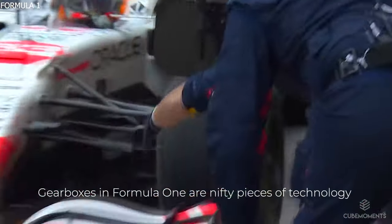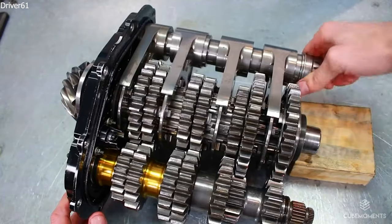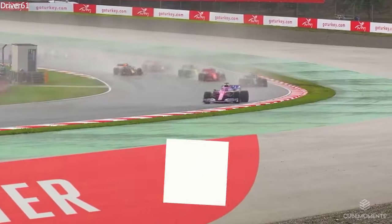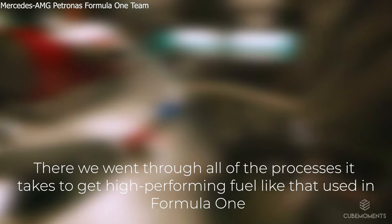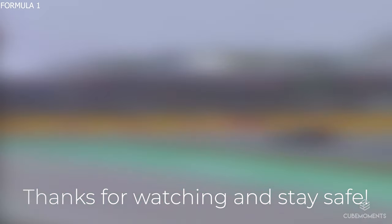Gearboxes in Formula 1 are pretty nifty pieces of technology that are not talked about enough. They are the result of countless rounds of fine-tuning that enables them to work effectively at high speeds. That's all you need to know about Formula 1 gearboxes. If you liked this video, be sure to check out our other video on everything there is to know about Formula 1 fuel, where we went through all of the processes it takes to get high-performing fuel like that used in F1 cars. Thank you for watching and stay safe.